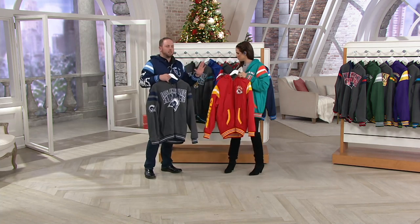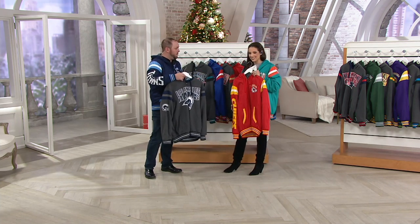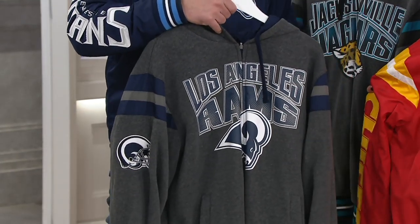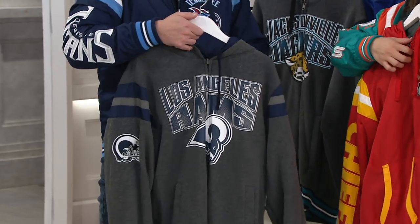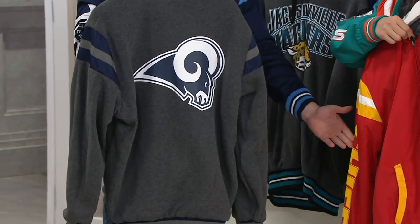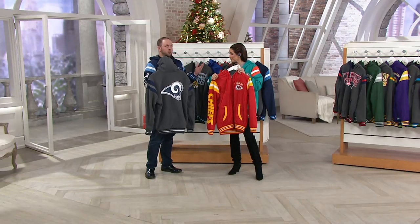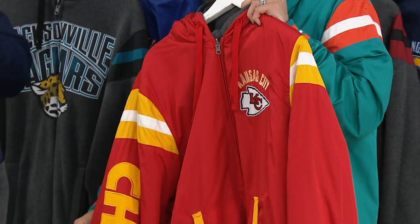I set this up with all the teams playing against each other today — this is the Monday night game. These are the same jackets we were showing: you wear it one way, I wear it the other way, but it's fully reversible. Four different embroideries on this jacket, full team logos throughout. It's for the ultimate fan. We have 29 of the 32 football teams here — it's a great gift, especially with the holidays coming up.